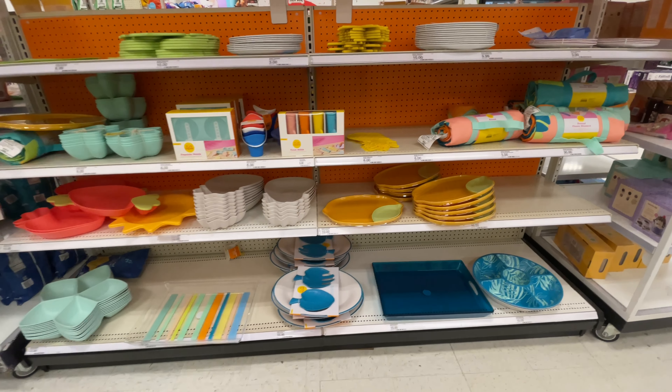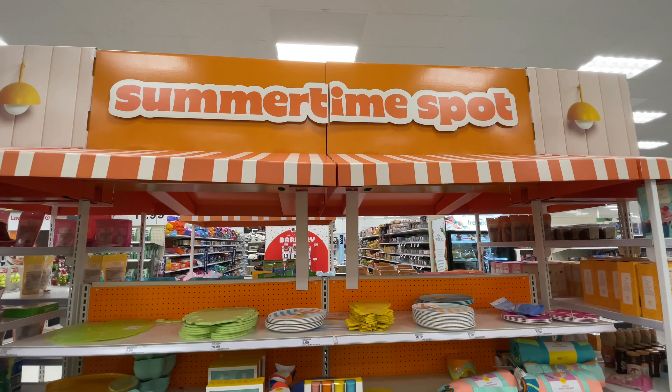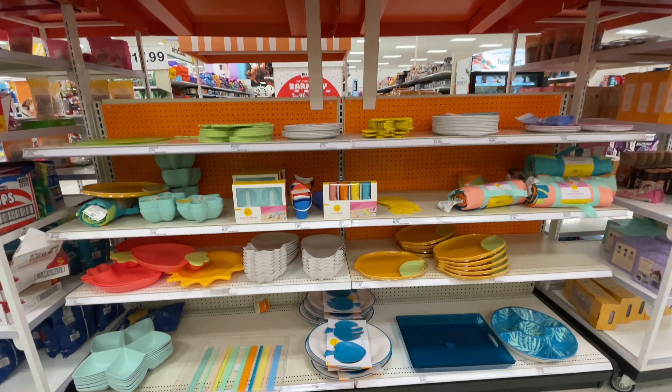Hello and welcome back to my channel. Welcome if you're new. It's Target Thursday. Are you ready? Let's shop.